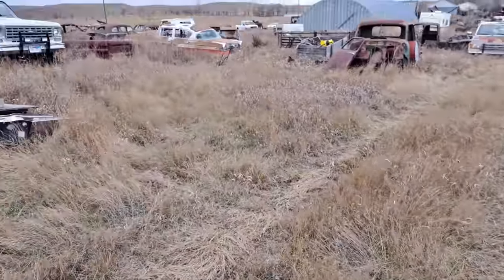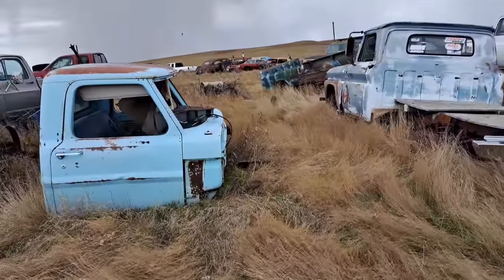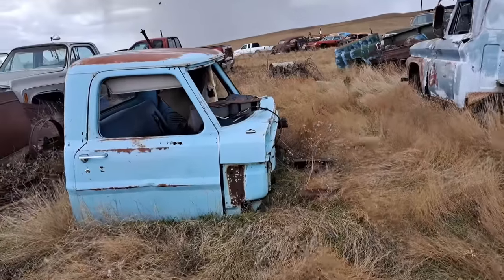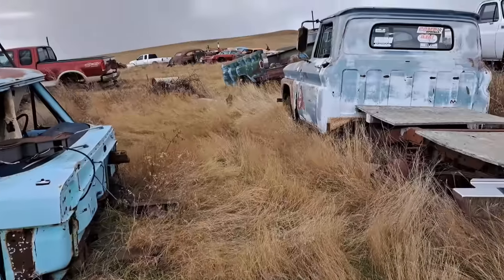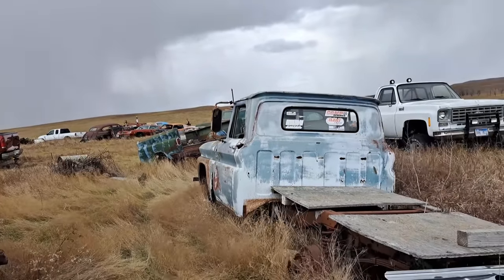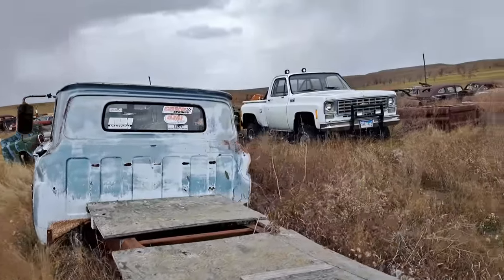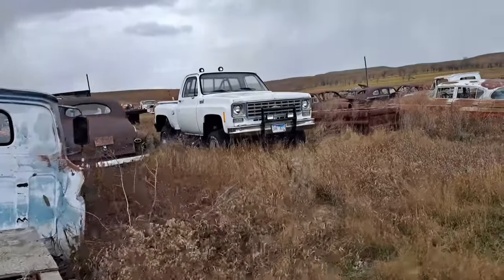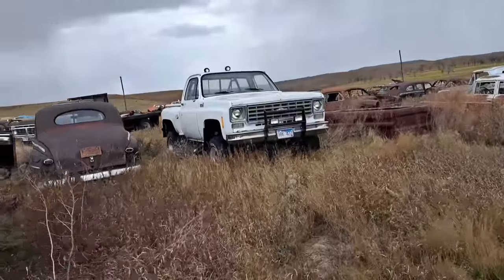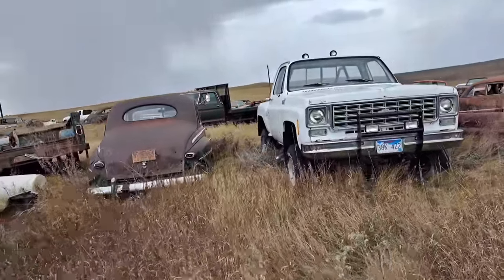I'll swing around this side. That blue cab is a Ford cab — somewhere a '67 to '72. Believe it or not, it's starting to snow a little harder. I don't know if you can see it in the video, but it's starting to get some heavier flurries. And it is cold — it was supposed to be 60 degrees today. It is not 60 degrees. It's in the 30s and windy.